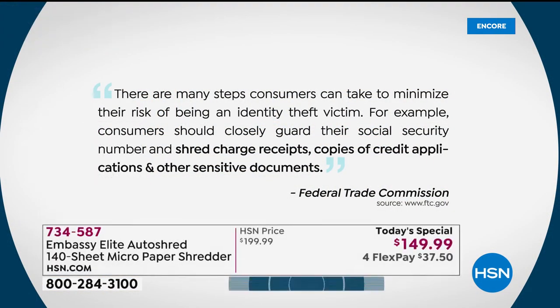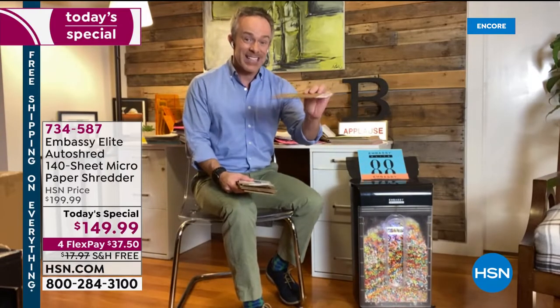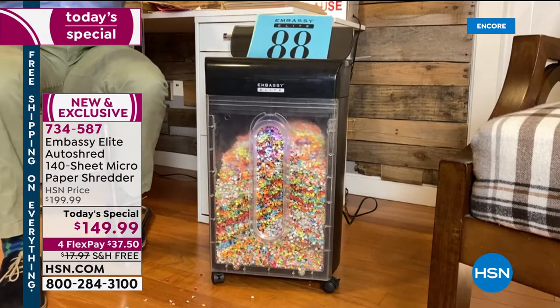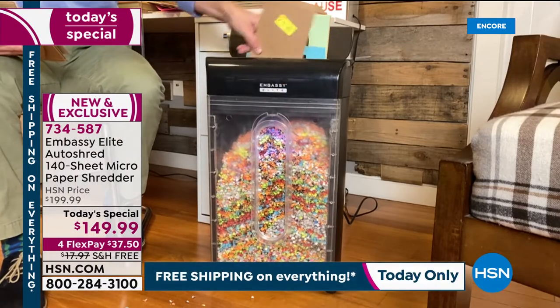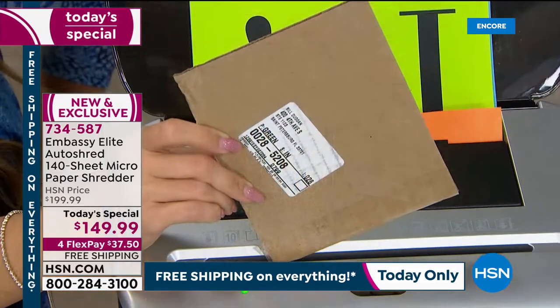The Federal Trade Commission warns us: guard your Social Security number, shred charge receipts, shred credit applications, and other sensitive documents. When you get a box shipped to you, the cardboard you can recycle — but that mailing label has your identity on it. That barcode can even be read with your identity on it. This shredder has the power to go through that dense corrugated cardboard. Check out this power. Is it slowing down? Is it hissing? Overheating? Nope. Jamming? Nope.